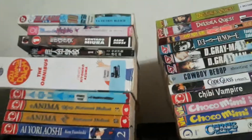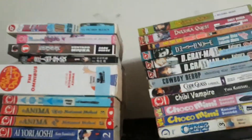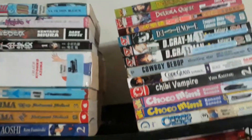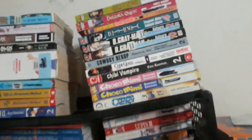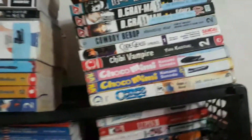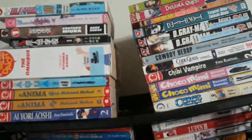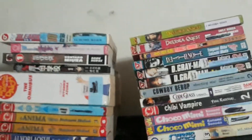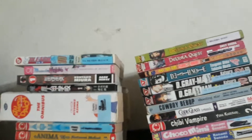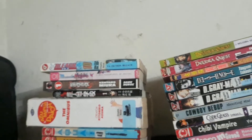Hi Ruronis, this is your pal RuroniK95 here. So today I'm going to be doing a new video that I haven't done since New Year. I hope you all had a Happy New Year because it's 2020. So today I'm going to be doing my Manga Collection video. For the first video of 2020, I'm going to be showing you my Manga Collection because I have a whole lot of manga here.